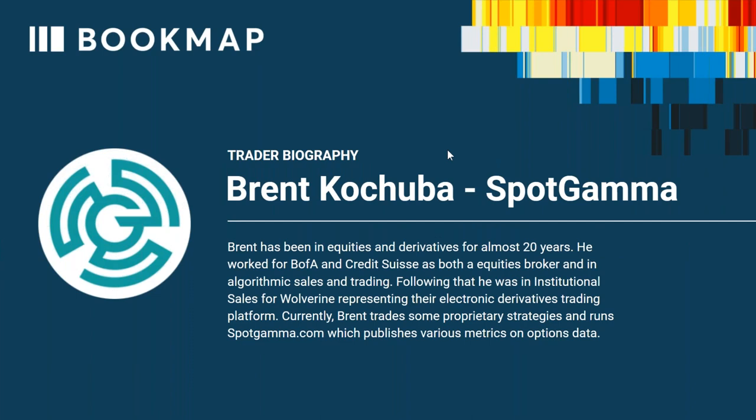Brent has been in equities and derivatives for almost 20 years. He worked for both BAA and Credit Suisse as an equities broker in algorithmic sales and trading. Following that, he was in institutional sales for Wolverine, representing their electronic derivatives trading platform. Currently, Brent trades proprietary strategies and runs spotgamma.com, which publishes various metrics on options data.